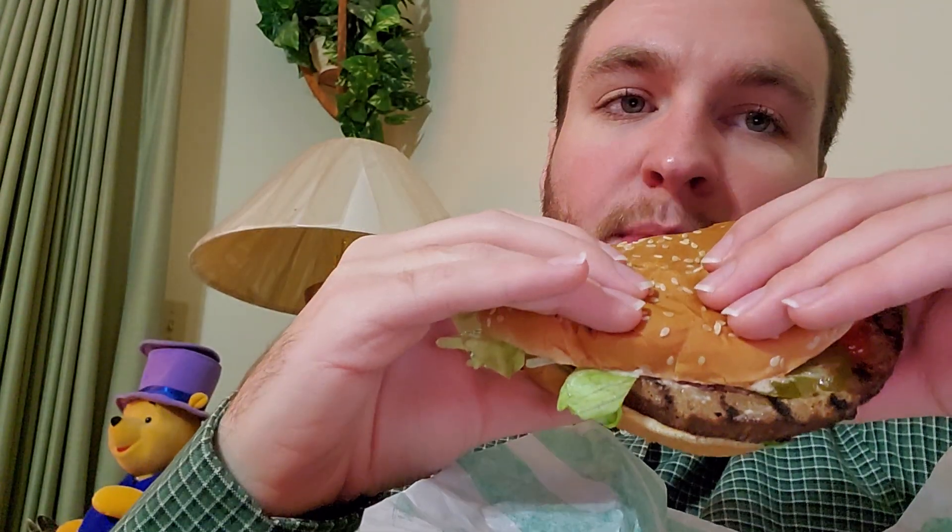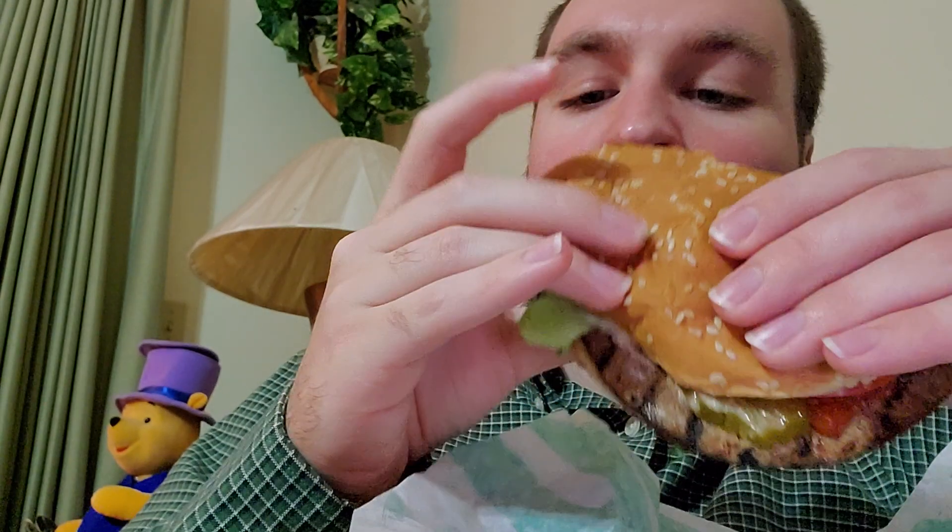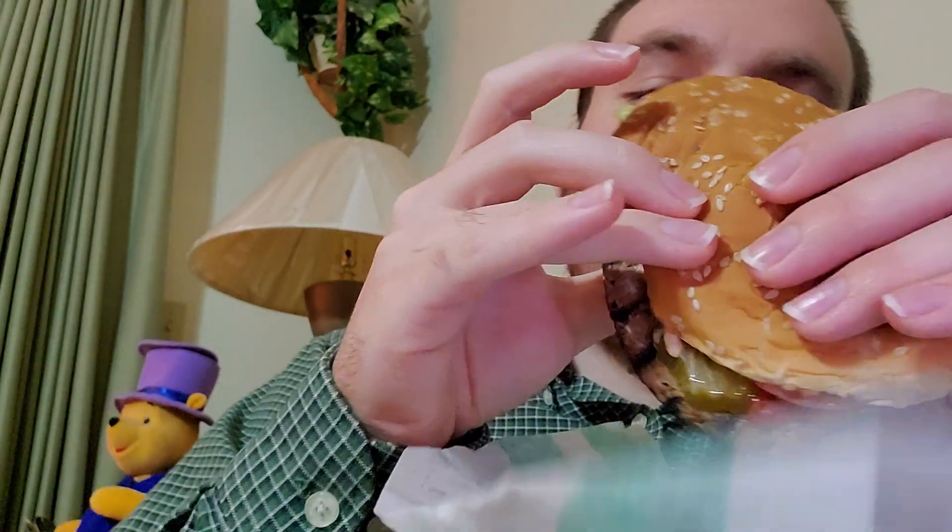I think when you get towards the middle, in my opinion, it might have a little bit of a different taste. Maybe not, I don't know. It's got a little bit of a different taste when you get towards the middle of the burger.